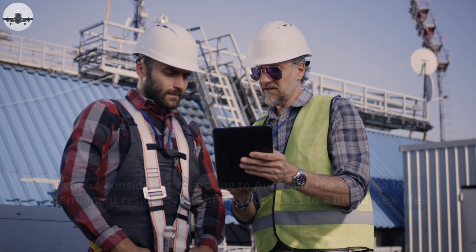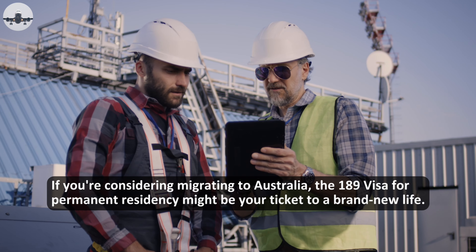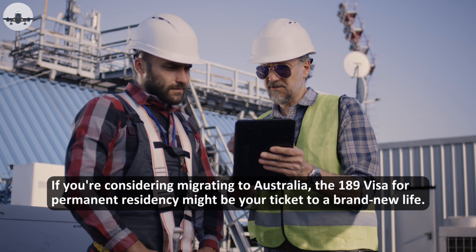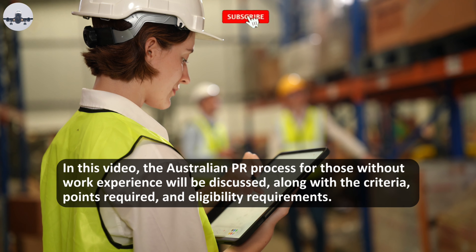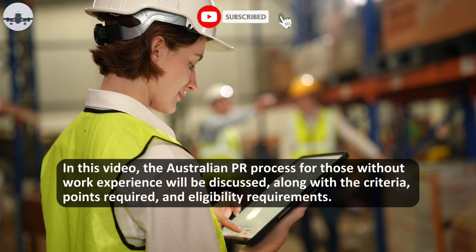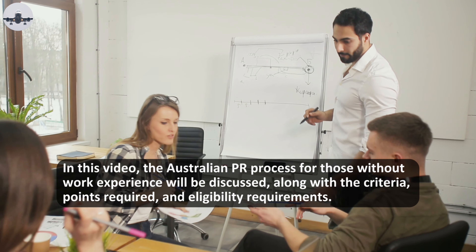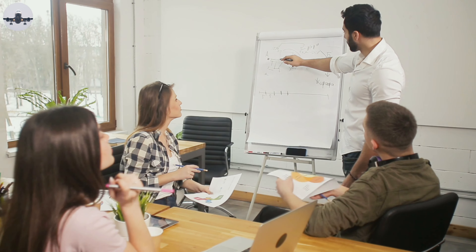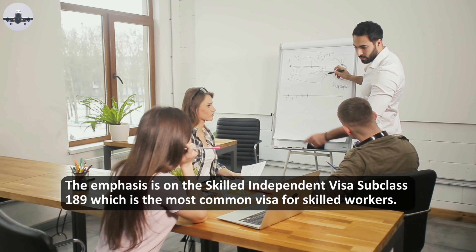Hello everyone, welcome back to Next Step Immigration. We hope you're doing great today. If you're considering migrating to Australia, the 189 visa for permanent residency might be your ticket to a brand new life. In this video, the Australian PR process for those without work experience will be discussed, along with the criteria, points required, and eligibility requirements.